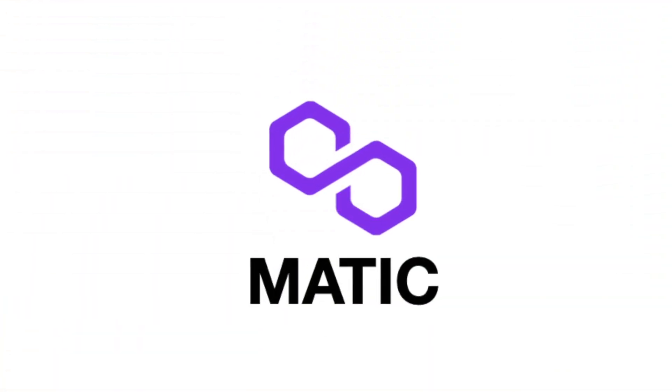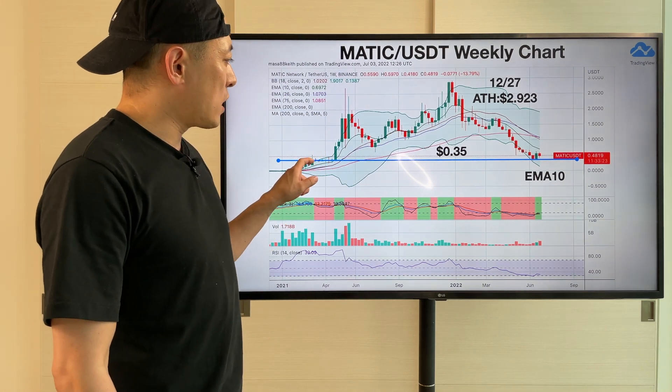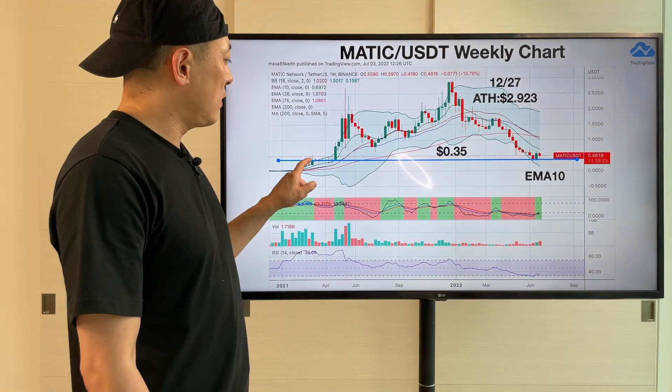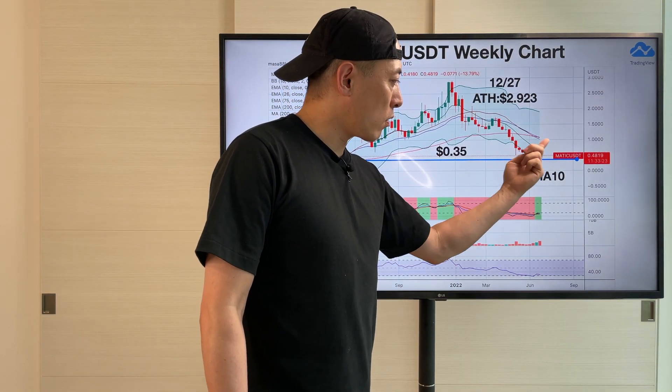Next one: MATIC weekly chart. Kind of similar price move. 0.35 is a key support line, and the price is a little bit similar to the Solana protocol here.